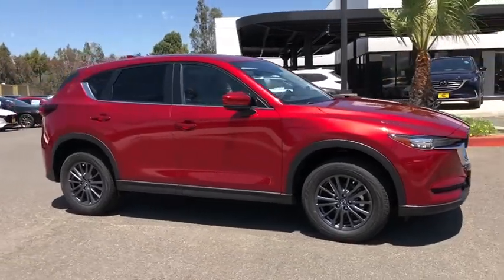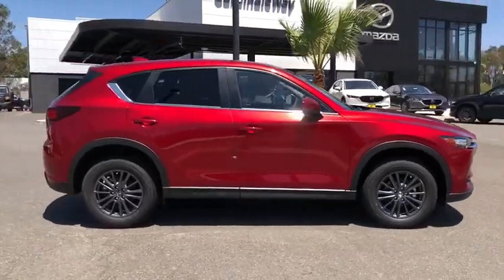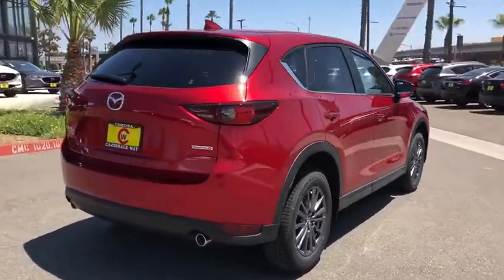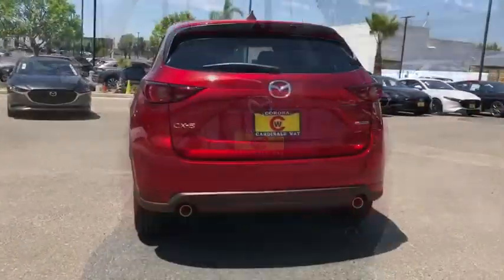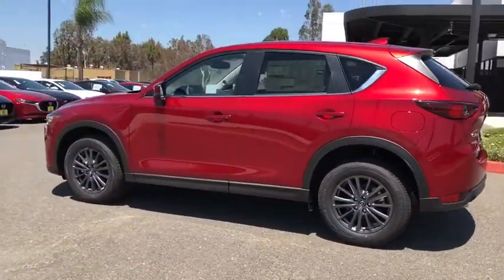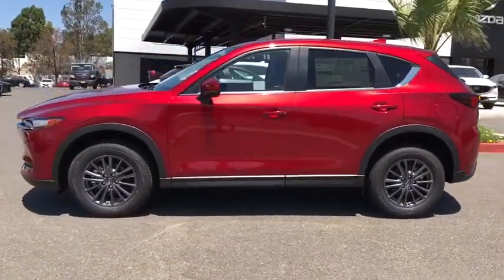We are pleased to show you the 2020 Mazda CX-5. With its fuel-efficient engine, engaging driving experience, and daring styling, the Mazda CX-5 is a good pick for those seeking a sporty yet thrifty crossover SUV.